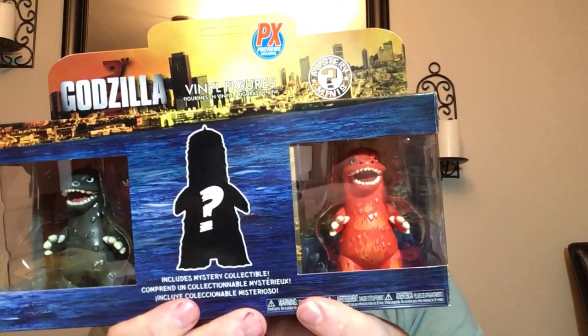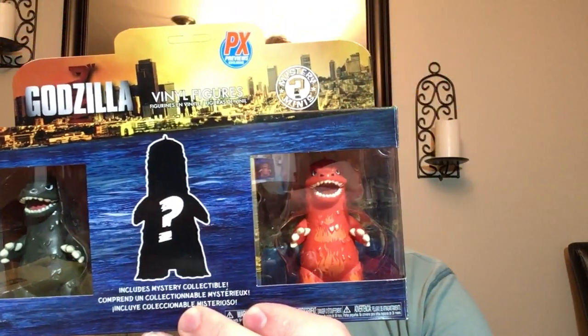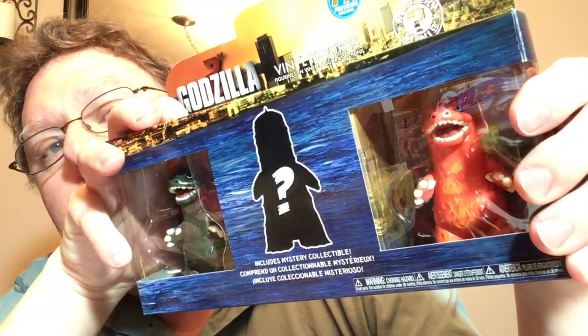One other little thing I probably shouldn't have got, but when I walked in and saw it — Godzilla! That's so cute. You get a mystery one in the middle. I'm really debating on opening these or not — I'm probably going to open it. There's the regular Godzilla and probably Godzilla versus Destroyer when he was burning up — I'm guessing that's what that one is. I got these to display.